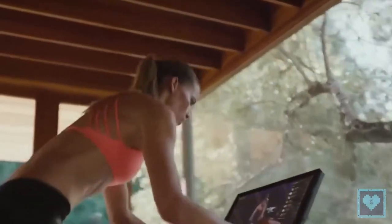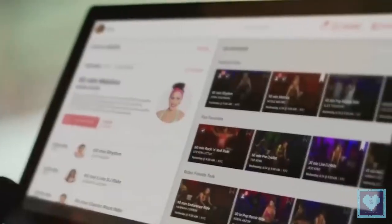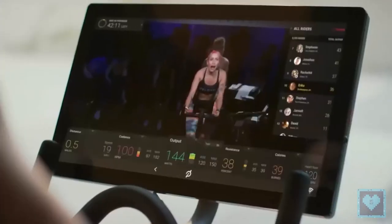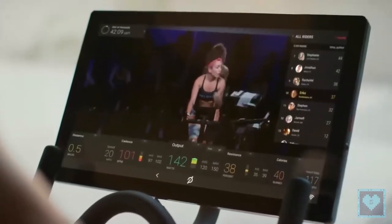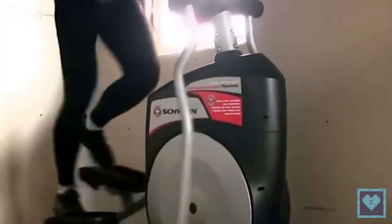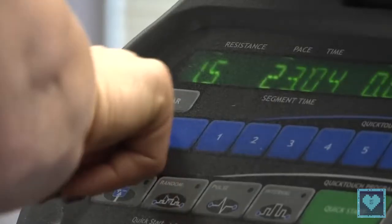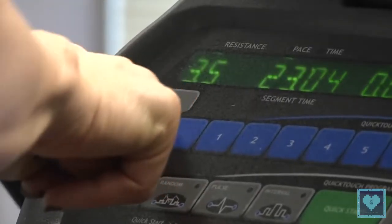Maintaining a straight posture on the exercise bike is essential to avoid back pain. If you want to work your abs, tighten the handlebars and contract your stomach muscles while cycling or during intensive phases of interval training. To target your glutes, increase the resistance of your bike, stand on the pedals, and come out of the saddle.